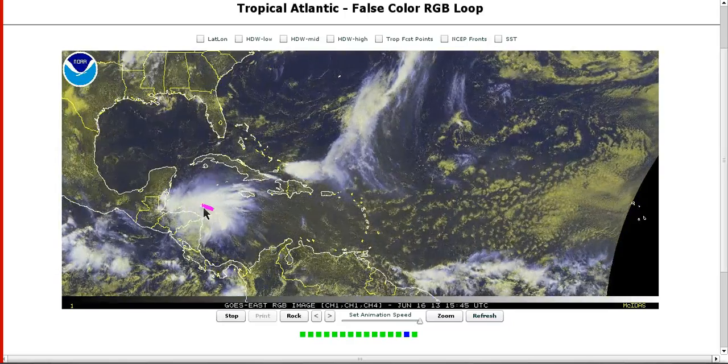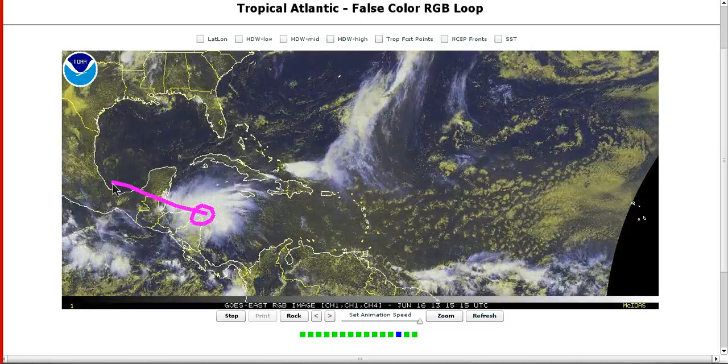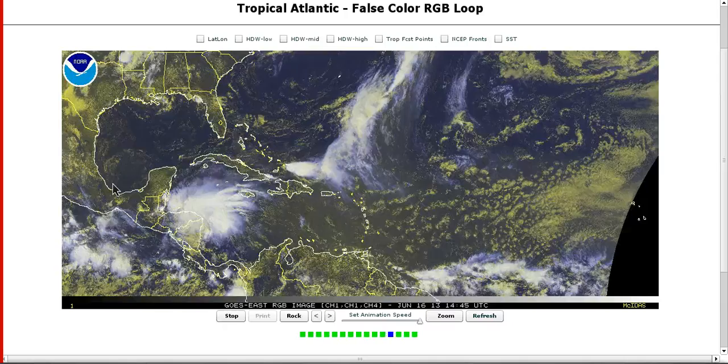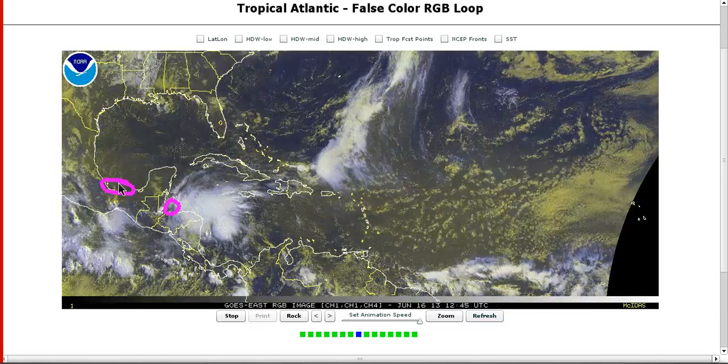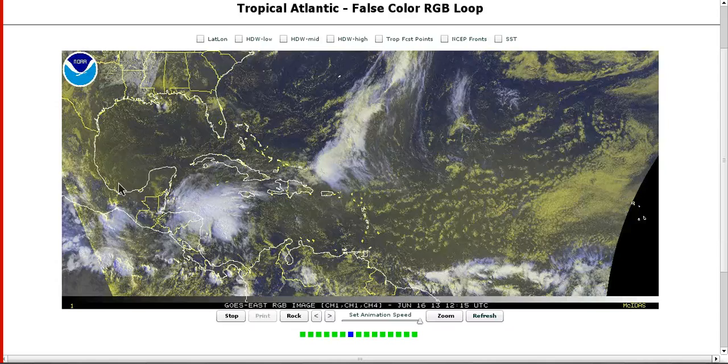And again, here's 93L moving into Central America — not a big threat. Big rainmaker, could perhaps have a chance of becoming a tropical depression either east of Belize or in the southern Bay of Campeche, but rain will be the story with this system. So keep an eye on that, and we shall see what happens.